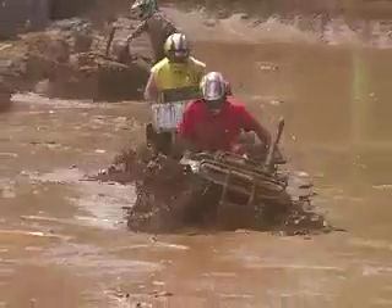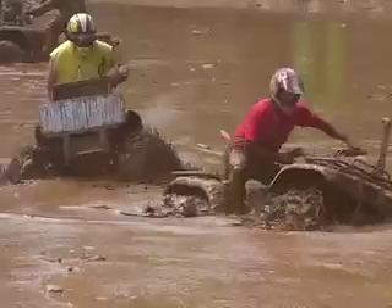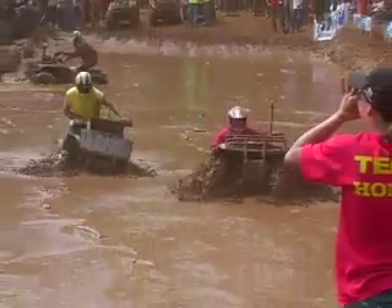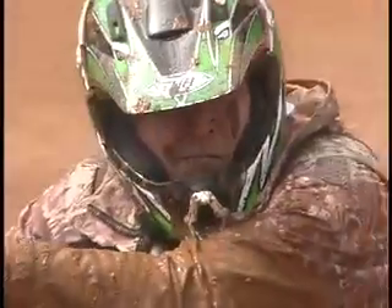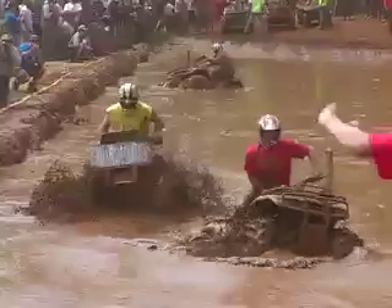Now these guys are moving up through the semis. You can see two pretty good examples of riding here. Both these guys are keeping the back ends planted, trying to keep the ATVs as straight as they can. You're not going to see any major screw up here, so they're going to try to keep that ATV pointed straight through this mud.